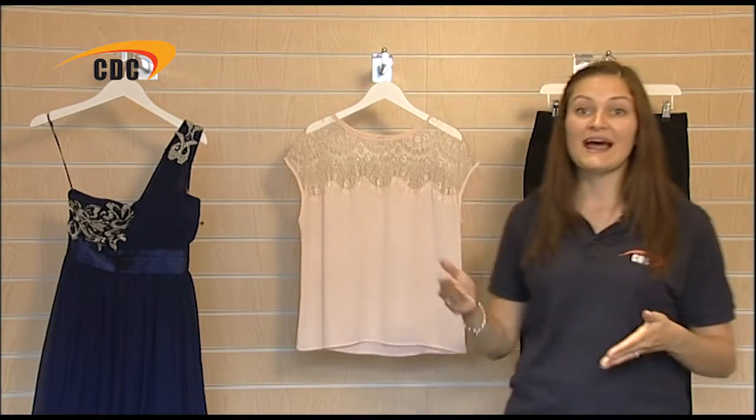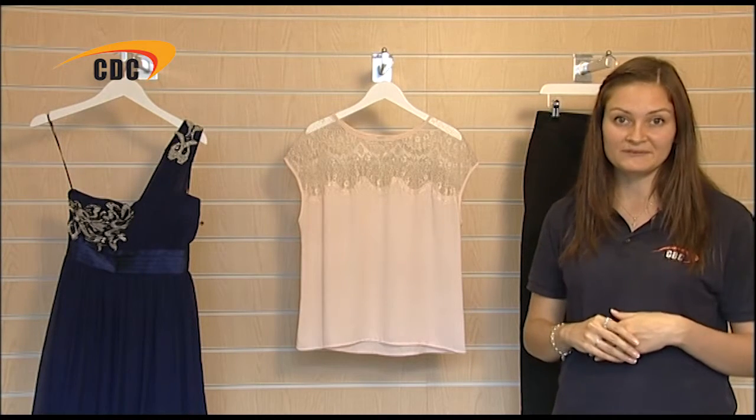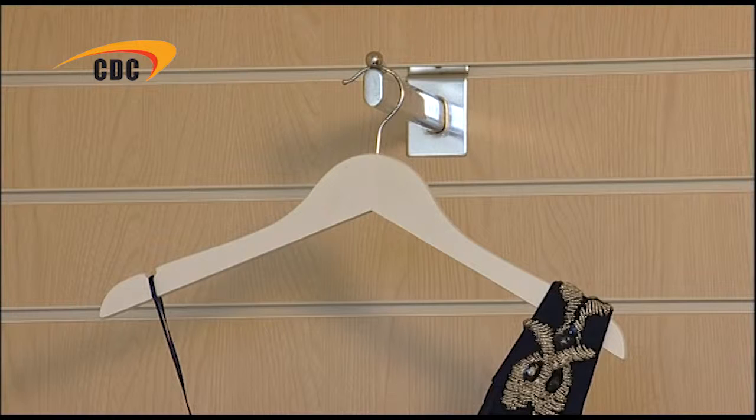Here we have two flat top hangers. These are ideal for retailers with limited space as they sit neatly beside each other on the rail. The first is 40cm wide, so it is useful for both ladies and men's wear. It has a notch on each shoulder, meaning that garments with loops or straps are held securely. Skirts and trousers can also be displayed with a matching top or blouse above.